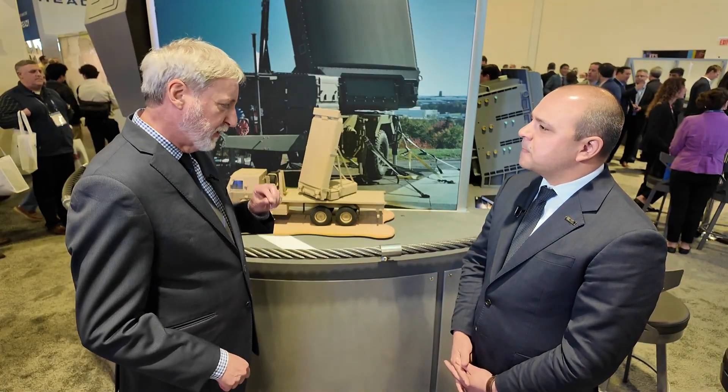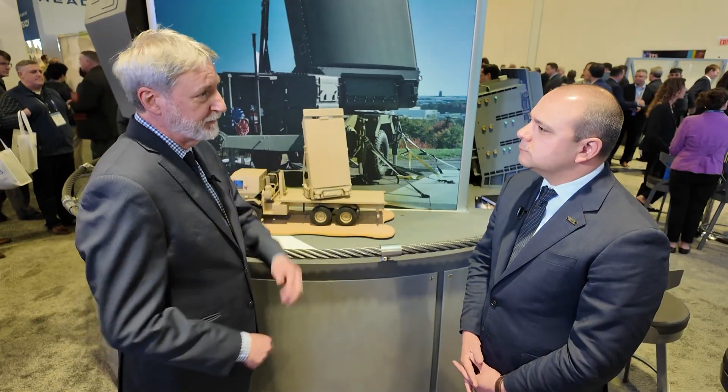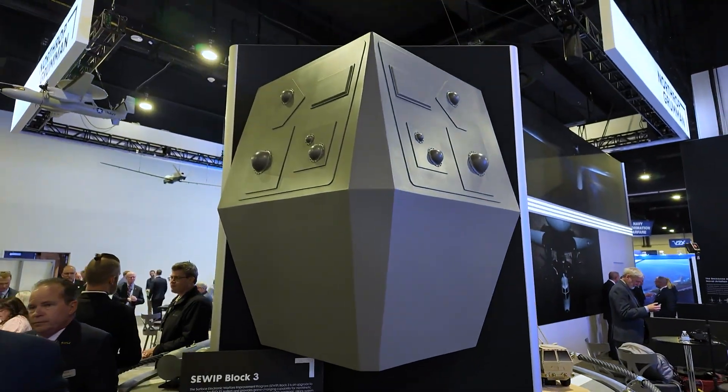Tell us about some of the radars and sensors you're providing to the Navy, like CWIP. So CWIP is the Surface Electronic Warfare Improvement Program. CWIP is the Navy's approach to a series of block upgrades to the SLQ-32 electronic warfare suite that's on surface ships.